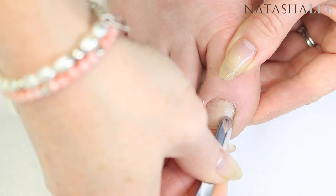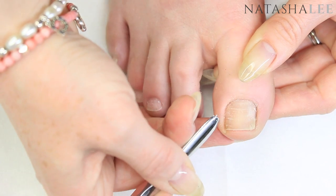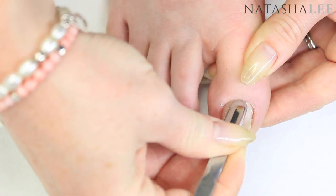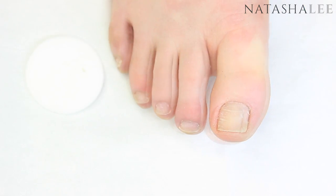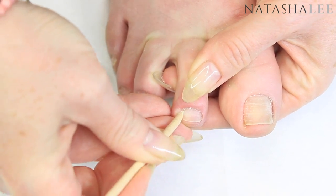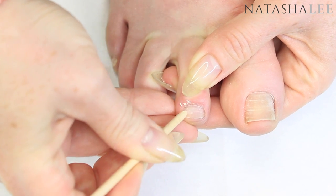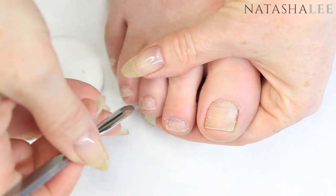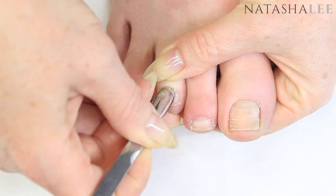We're going to begin the cuticle work once we've washed our feet and given them a little soak after filing our toenails and removing the dry skin. We're going to use our curette to very gently push our cuticle down towards the base of the nail. The cuticle is not that layer of skin around the bottom of the nail — it's actually the dry skin that sticks to the nail as it grows out, which you can see coming off on the curette like a white fluffy skin. If you don't have a professional curette, use an orange wood stick gently to push that cuticle off.